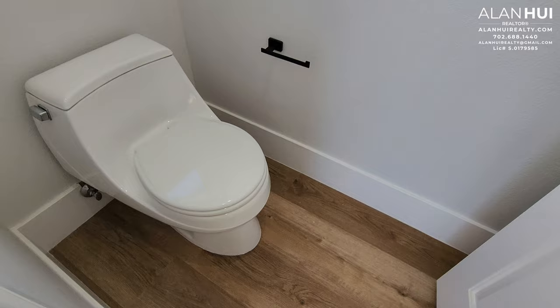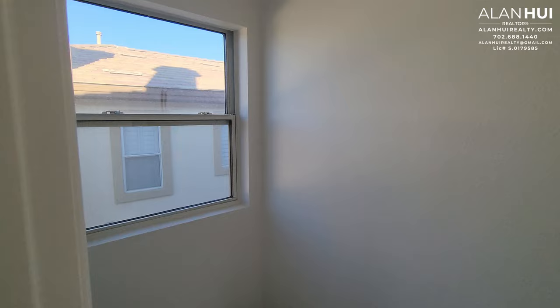This is the water closet with a single-piece toilet and a window.